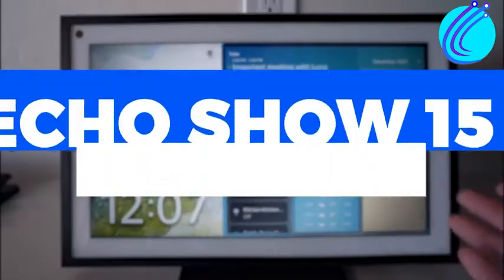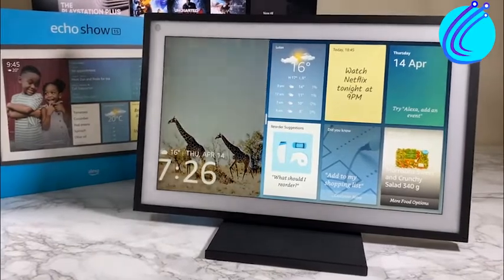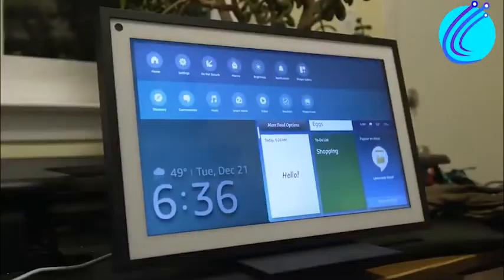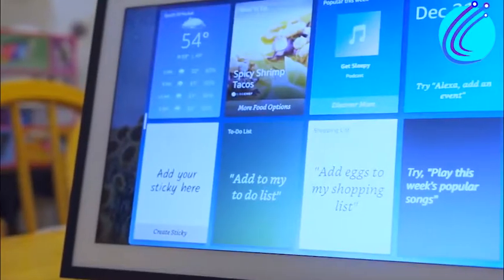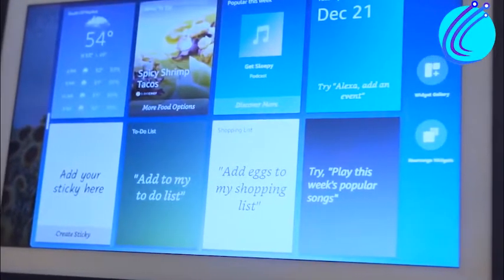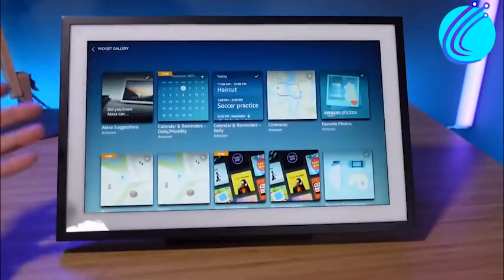Number 4: The Echo Show 15 uses widgets. When using a huge screen, it's important to break it up into portions according to function. Presently, there aren't a lot of widgets to choose from, but Amazon plans to increase that selection in the near future. However, the pre-existing widgets are fantastic for arranging content.